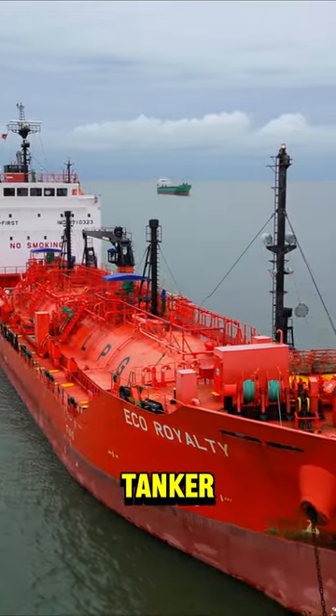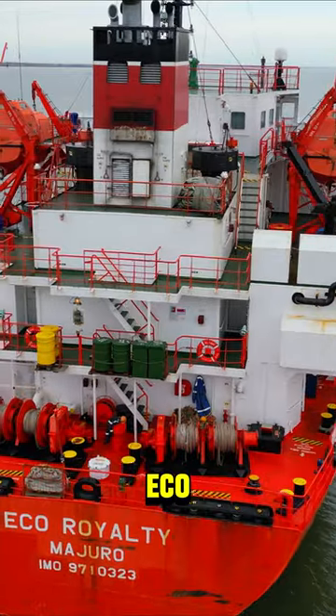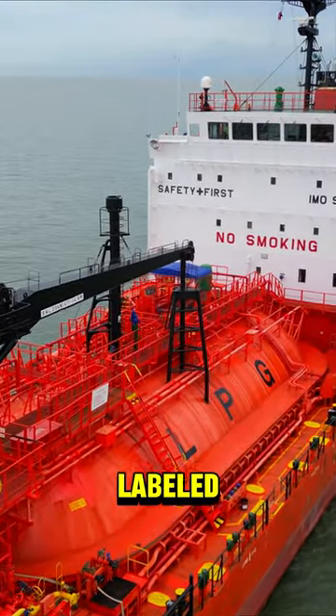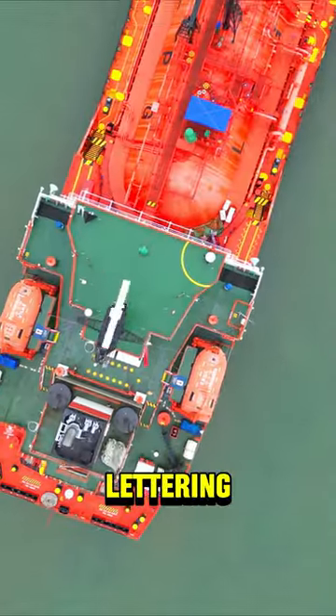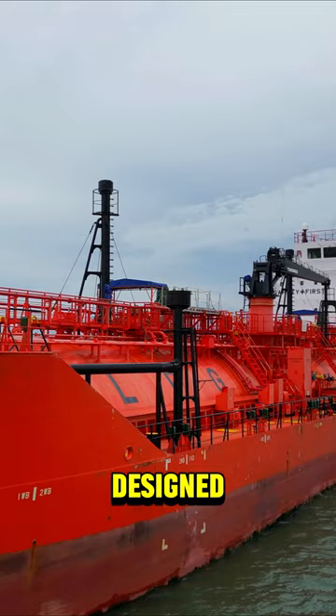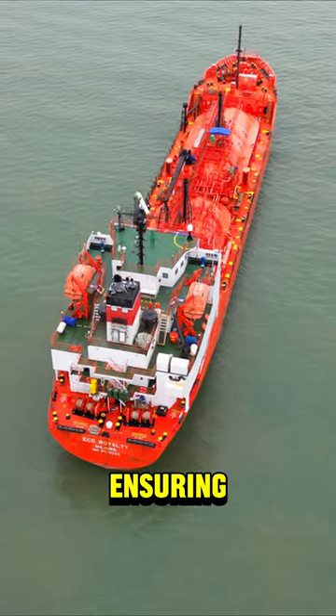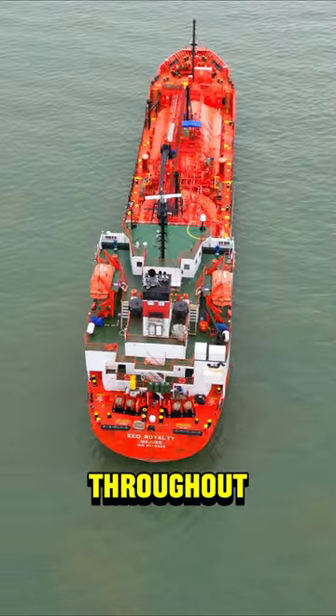This is LPG Tanker Eco-Royalty. Eco-Royalty is fitted with two distinct LPG tanks, labelled with LPG in large black lettering. These tanks are designed to be pressurised to make transportation more efficient by ensuring the gas remains liquid throughout its journey.